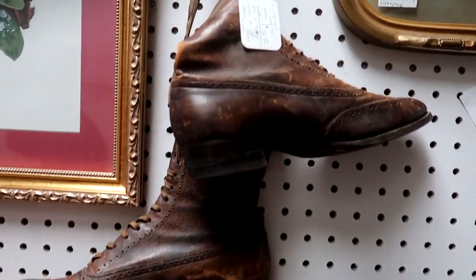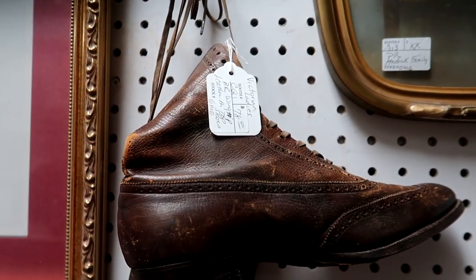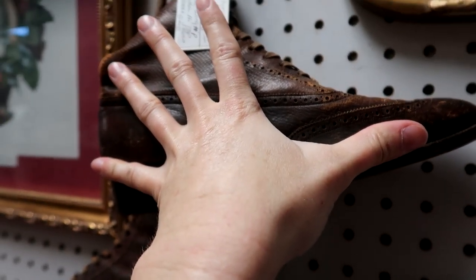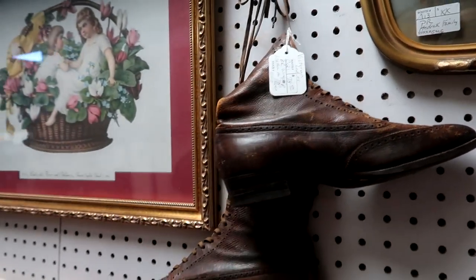This is a pair of Victorian boots. This is me seeing if my foot would fit them — it was a half-size too small for me, or I probably would have been tempted to buy them.